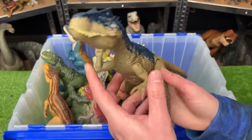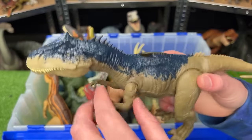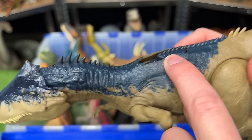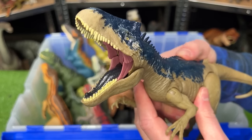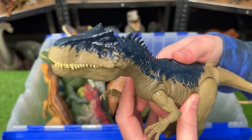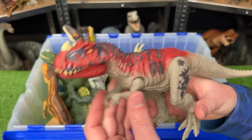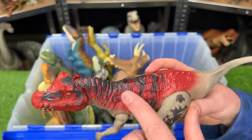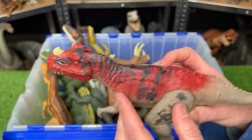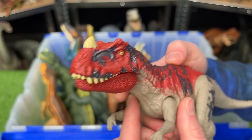Here is our first Allosaurus figure. This figure has the brown body with the blue detailing along the top, it's got some little spikes running down its spine, and it's got the slide lever action on its back for the roaring and sound effects. Next up from Roar Attack is this Ceratosaurus figure — a bit smaller than the Allosaurus. It's got the red and black coloring along the top and of course the slide lever action for the chomping and the roar sound effects.